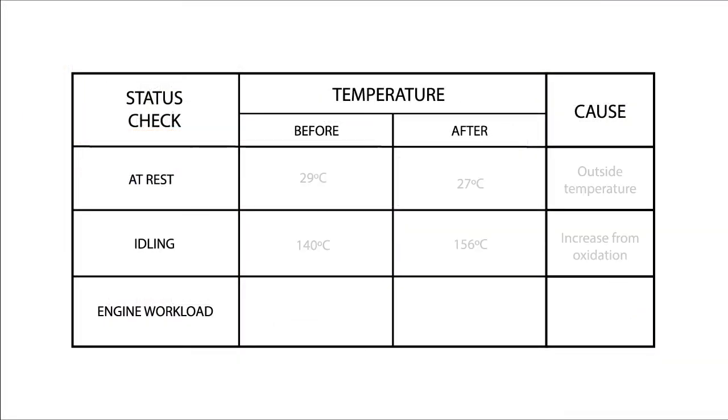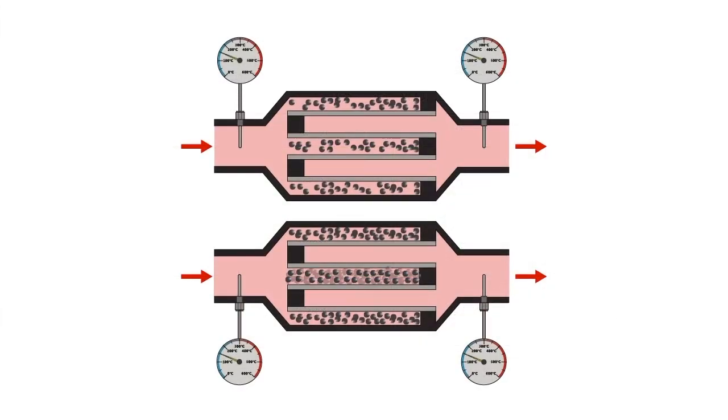The sensors might be in good condition, showing the right temperature difference when idling, but an excessive one with engine workload. This may be due to a partial obstruction of the particulate filter. The pressure sensor upstream the particulate filter will show a higher value, while the sensor downstream will show a lower one.